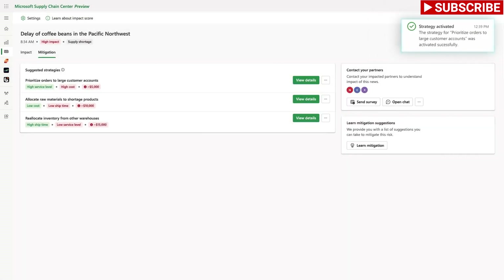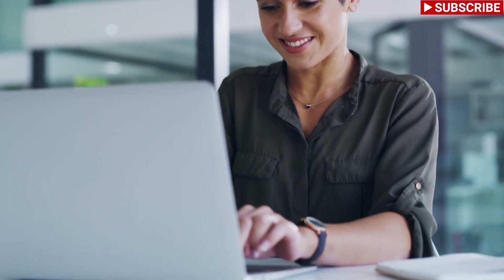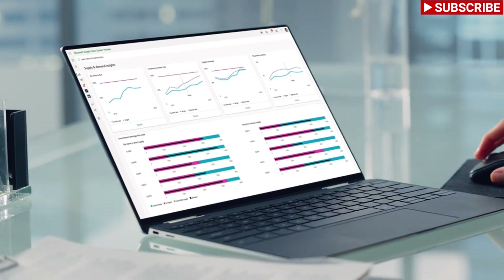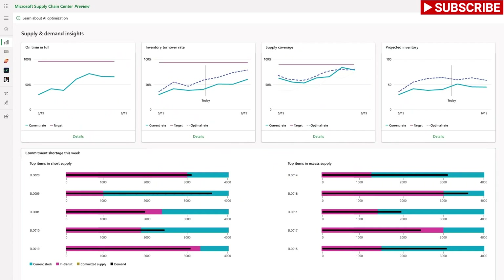With just a click, she can send purchase orders to her suppliers from right within Supply Chain Center, powered by Power Automate. She doesn't need to jump between different systems to manually update the POs, saving her time to focus elsewhere.